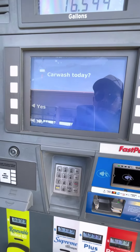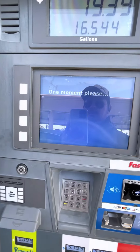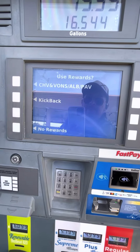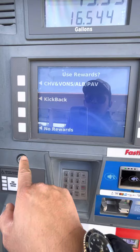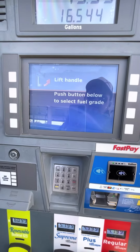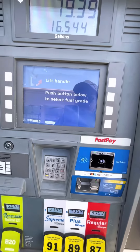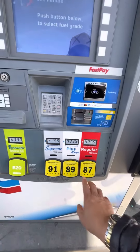Please wait one moment. Car wash today? No. Use rewards? No. Lift handle, push button below and select. Okay, we're gonna go with this one.